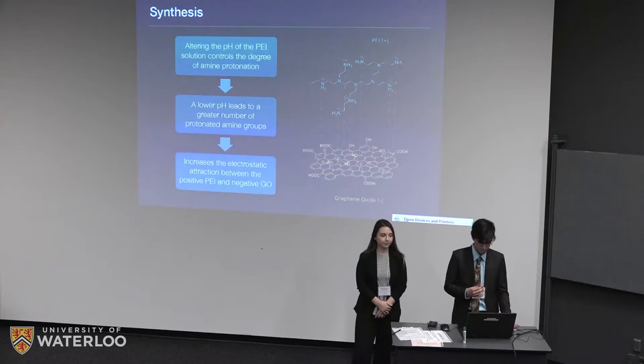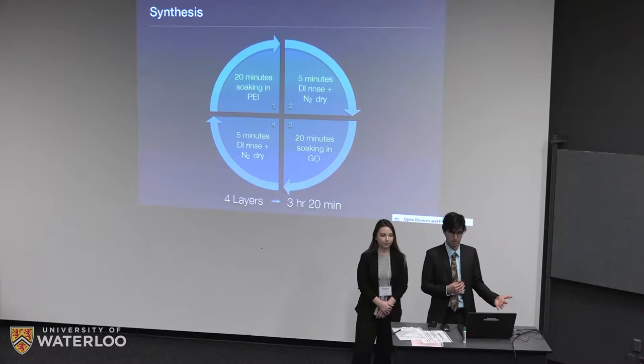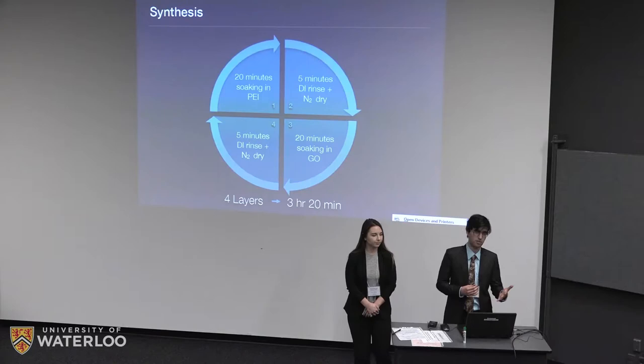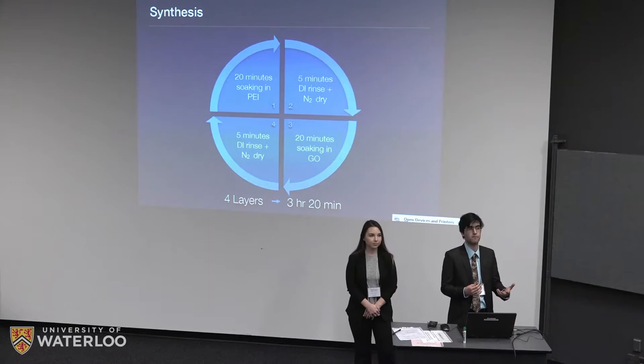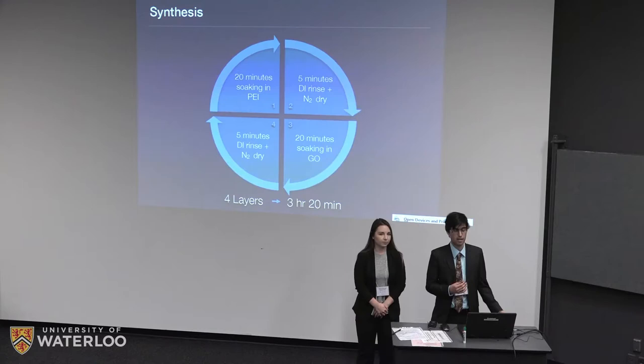Our process involved first polishing the yarns, since they could already have some tarnish, and then alternating between soaking in PEI and then in graphene oxide solution, with a five-minute rinse and dry step in between. To make four layers, where each layer consists of one layer of PEI and one layer of graphene oxide, the process took about three and a half hours. This time scale is independent of the volume of yarn being coated — you would just need a larger vat. The PEI concentration was four milligrams per milliliter and the graphene oxide was two milligrams per milliliter.